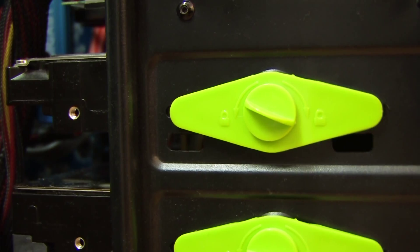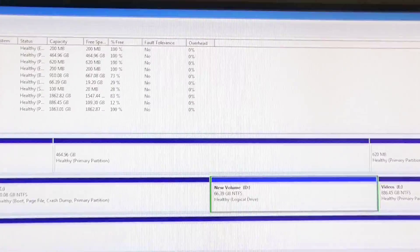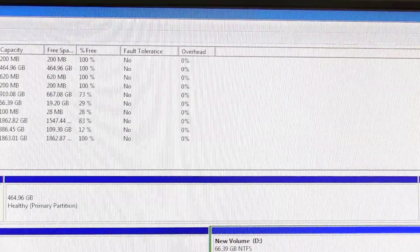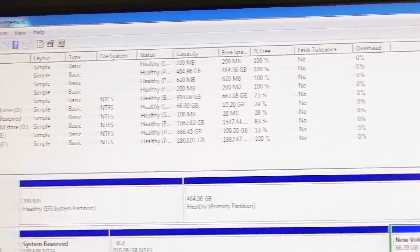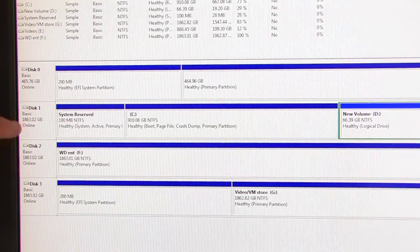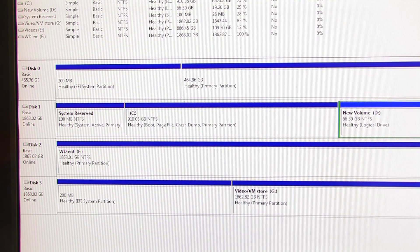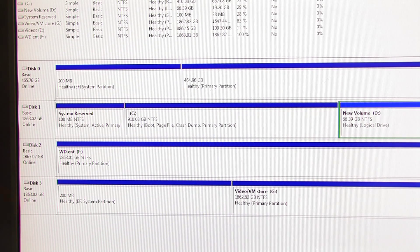I'm actually running out of SATA ports on this motherboard, which is kind of a shame. Looking at the disk management, we can see there are no shortage of hard disk partitions in this system. The top one is the Seagate drive, the one below it is the WD Enterprise, and disk number three is the Western Digital Black.